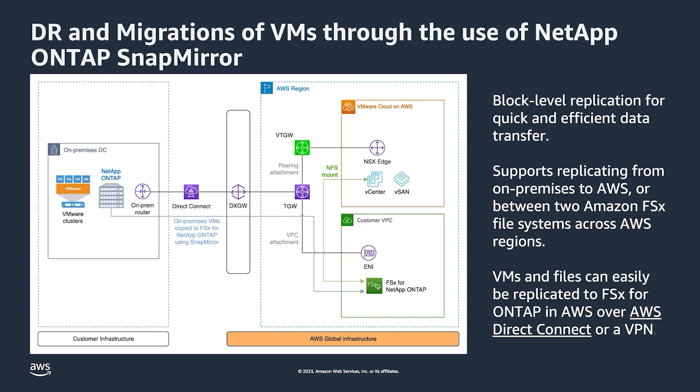This is done using NetApp SnapMirror, which employs block-level replication for quick and efficient data transfer, giving high data availability and fast replication across your ONTAP file systems. Because it's ONTAP, it works from on-premises to your VMC on AWS SDDC in the same region, across regions, or across two FSx file systems. You get central management for your file systems that can service your SDDCs — it's just another great option available for customers.